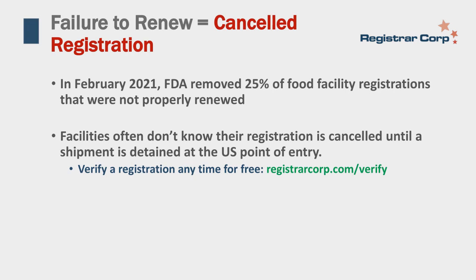A failure to renew during the renewal period equals a canceled registration. After the period ending December 31st, 2020, FDA removed 25% of food facility registrations that were not properly renewed—typically thousands of registrations after every renewal period, usually around 20–25%. Facilities often don't know their registration has been canceled because FDA doesn't notify them—they find out only when their product is detained at port for not having an FDA registration.